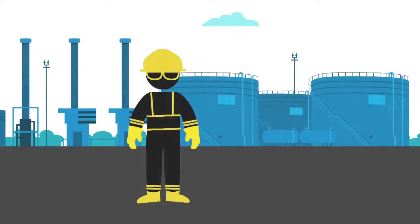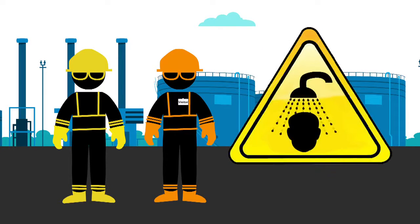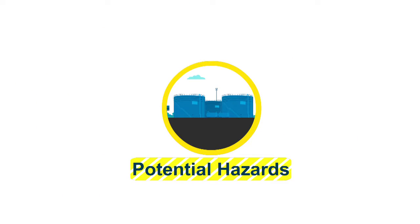As an employee or visitor to this facility, kindly follow these essential safety precautions. Your safety is our first priority. The following are potential hazards associated with Rajeshwari gas processing facility and its associated well pads in southern field.